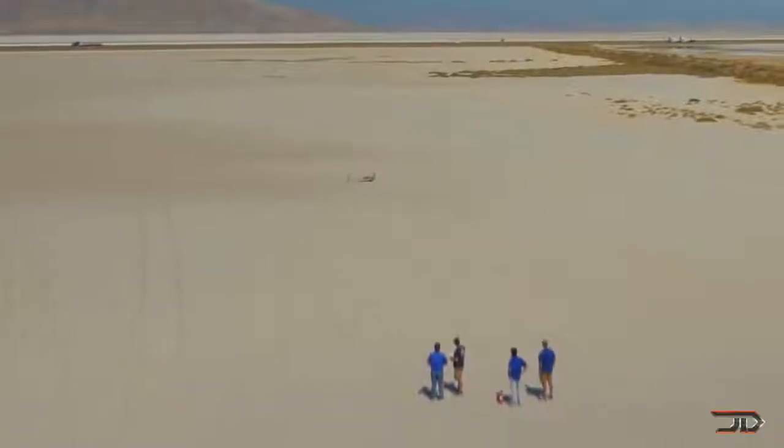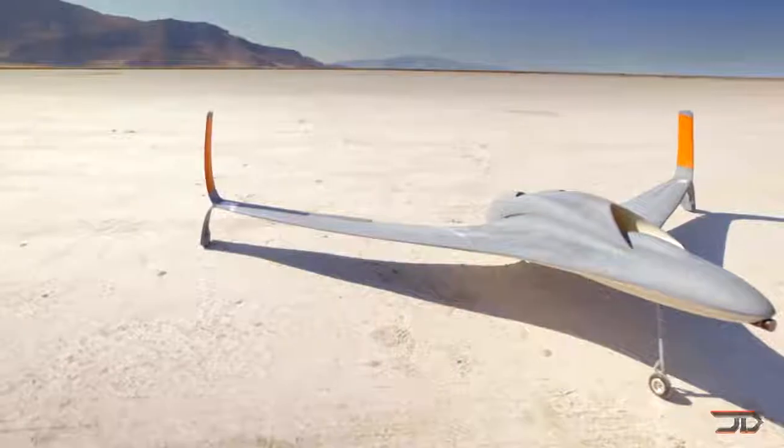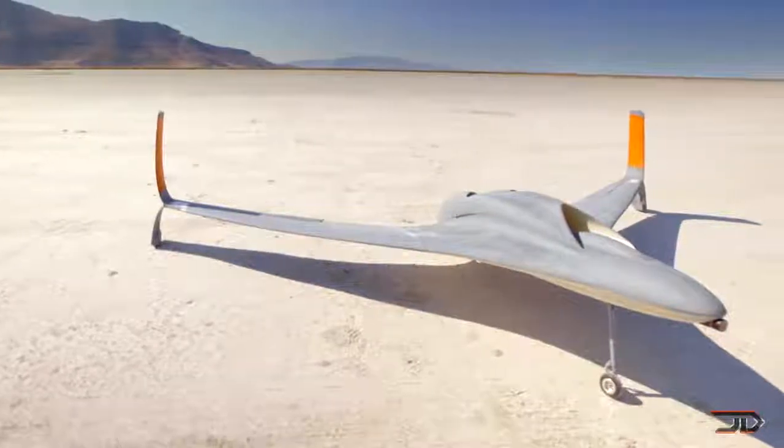The drone weighs about 30 pounds, and some of the parts were even fused together, so the aircraft was not built in one print. One benefit of these types of drones is that they can be built in less than half the time of ordinary drones.